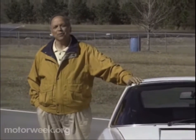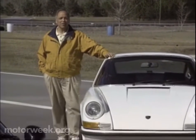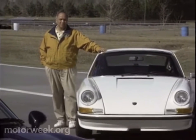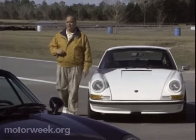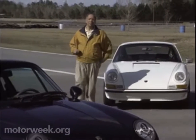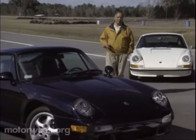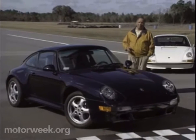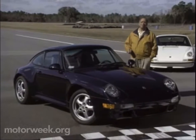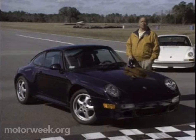Auto enthusiasts are by their very nature an impatient breed. No sooner does an exciting new model hit the streets than they're anxiously looking ahead to its successor. But the car most of them are looking forward to this year is the all-new Porsche 911. First built in 1964, the rear-engined, air-cooled 911 has outlived every challenger to come down the Autobahn. But even an icon like the 911 must eventually step aside and make room for the first liquid-cooled 911.